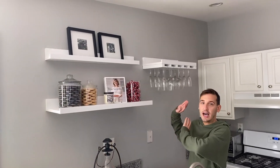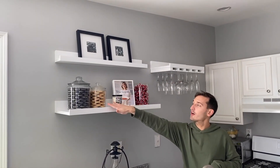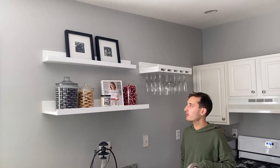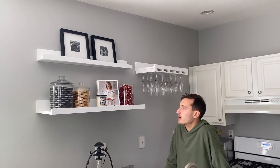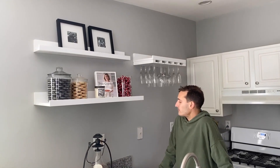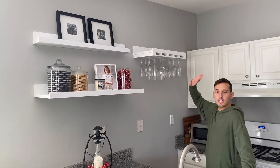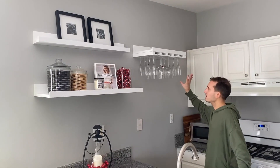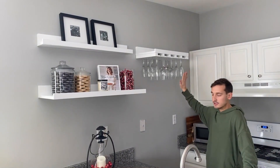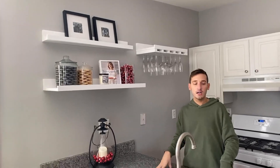The apartment came with these shelves, which I absolutely love. So we have some pictures of us up there, we have our Khloé Kardashian-inspired cookie jars. We have a cookbook up here — right now we have True Comfort by Kristen Cavallari, which I'm kind of obsessed with. Haven't made anything from it, but I love it. And some Christmas decorations. This is my favorite — perfect storage for wine glasses. These would definitely not fit in the cabinet, so this is perfect.